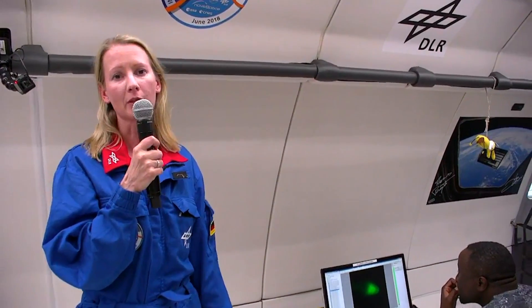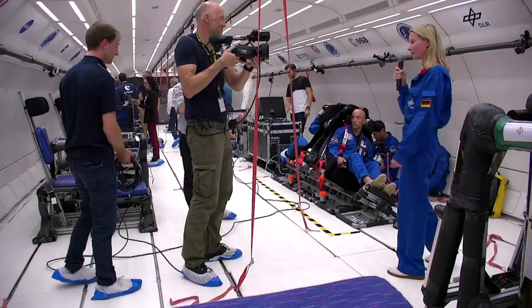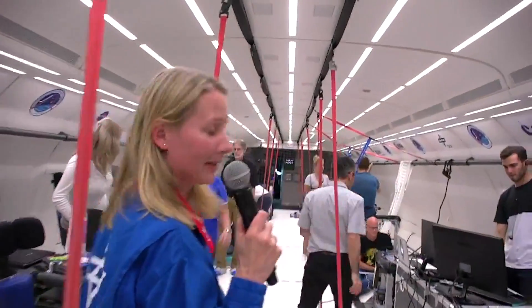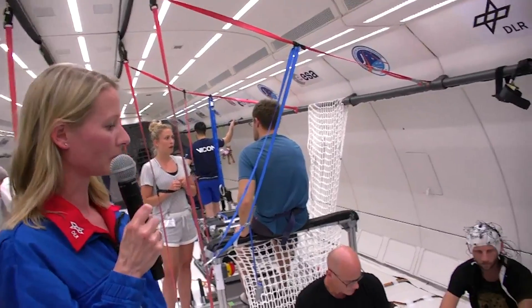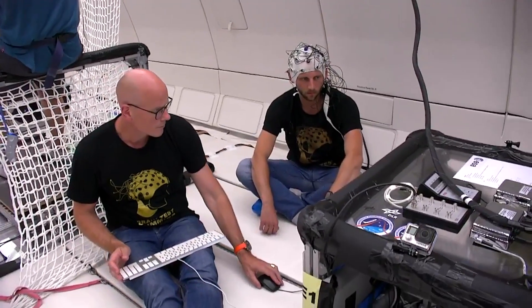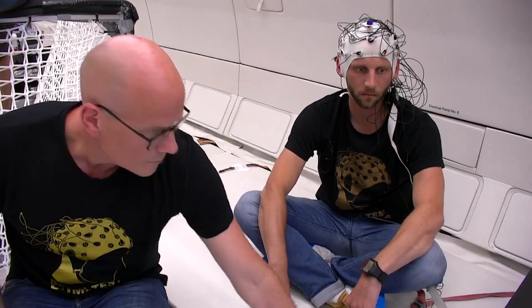This also takes us a step further if we think about exploration. Because if we one day go to the Moon or Mars, we need to know if the plants — and how the plants — are growing there, and if they are able to grow as they do on Earth. Moving on to a second German experiment from the German Sports University of Cologne. The scientists are interested in getting new insights by applying the partial gravity levels, and learning more about how the human brain reacts to these partial gravity levels — especially how the neurocognitive performance is doing under partial gravity.